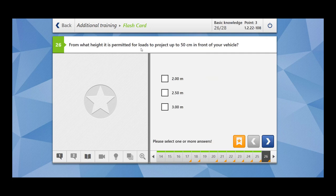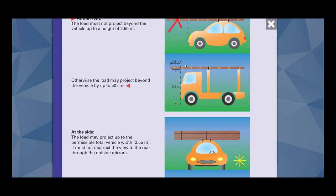From what height is it permitted for loads to project up to 50 cm in front of your vehicle? Up to the height of 2.50 m. So up to 2.5 m height, 0.5 m can go in front.